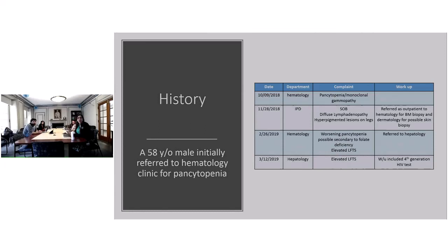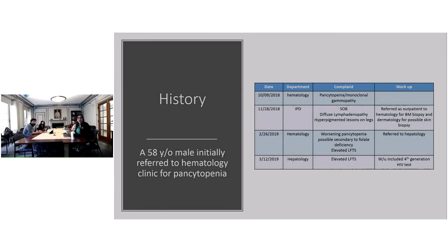So we have this one case of a 58-year-old male. Initially, he was referred from some clinic to hematology for pancytopenia. In October, he was seen in hematology for pancytopenia and monoclonal gammopathy. Soon after that, he got admitted to the hospital because of shortness of breath, diffuse lymphadenopathy, and hyperpigmented lesions on his leg.